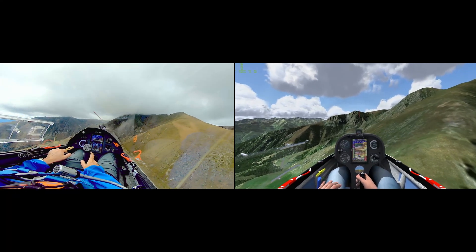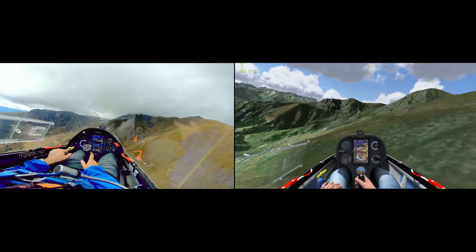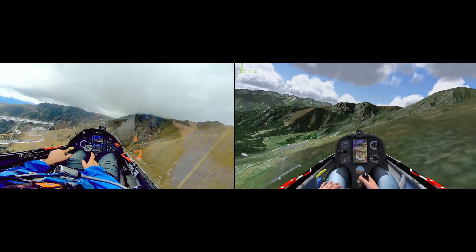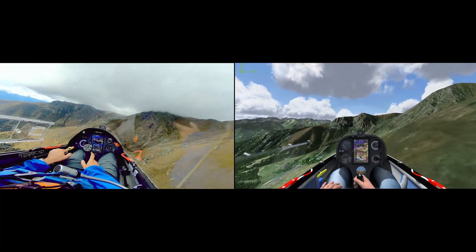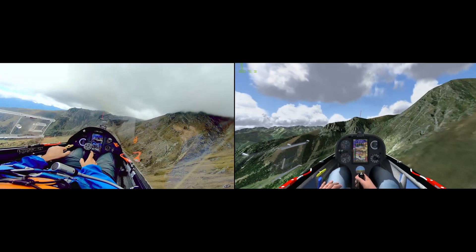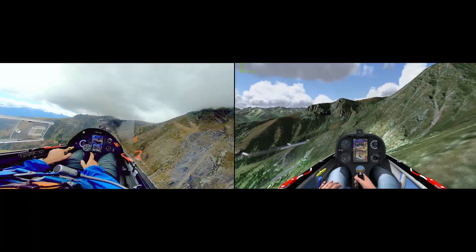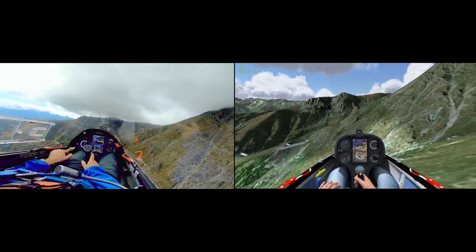While I couldn't precisely replicate the cloud coverage, most of the other conditions were quite similar. When flying in Condor, I tried to behave as I would in real life, avoiding high-risk maneuvers and excessive speeds. However, I'll admit there were a couple of moments where I was more aggressive than I would have been in an actual cockpit.